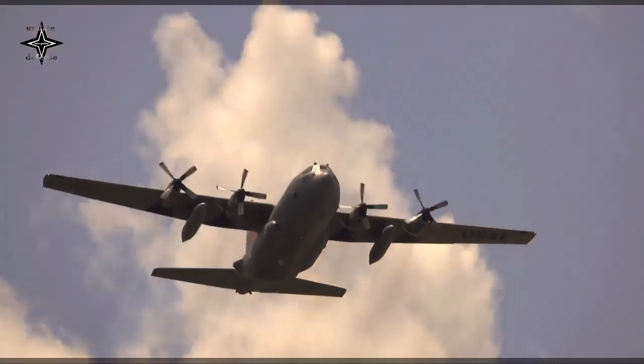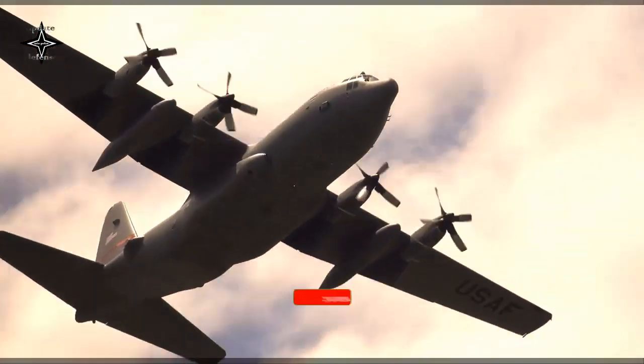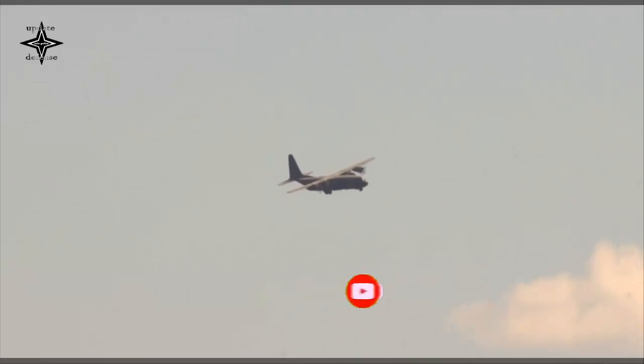By July 2021, 450 had been delivered with 26 operators in 22 countries. Externally similar to the classic Hercules in general appearance, the J-model features considerably updated technology.